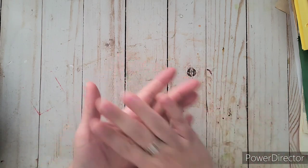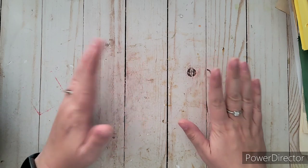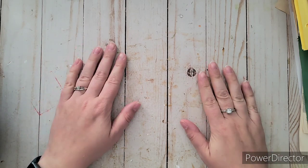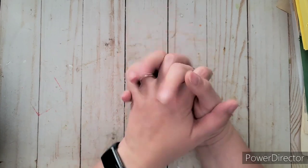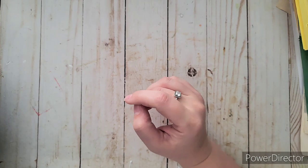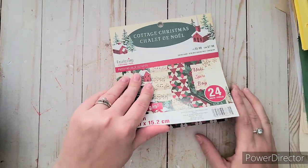My husband took me to Michaels because my son was having a sleepover, so our baby girl was with us. We went out to dinner and he took me to Michaels — it was one of our anniversaries, we've been together 14 years now. He saw the Christmas stuff was 40% off.